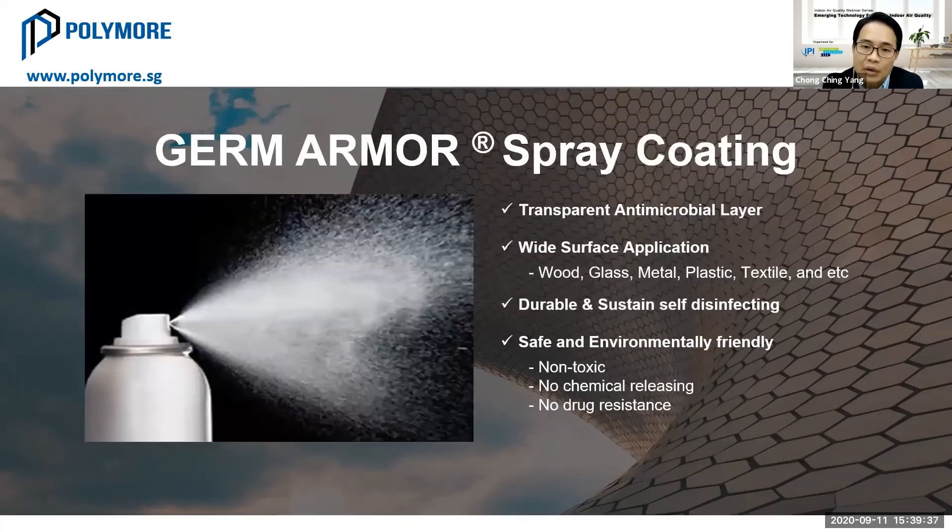We also have a spray coating technology that creates a transparent antimicrobial layer on high-touch areas. This material is applicable on wood, glass, metal, plastic, and textile surfaces — almost all kinds. It creates a semi-permanent antimicrobial layer as a secondary cross-contamination prevention. You still need to do daily cleaning, but in between there will be a second layer of protection to prevent microbial residue that is hard to see. This material is non-toxic, with no chemical releasing and no drug resistance.